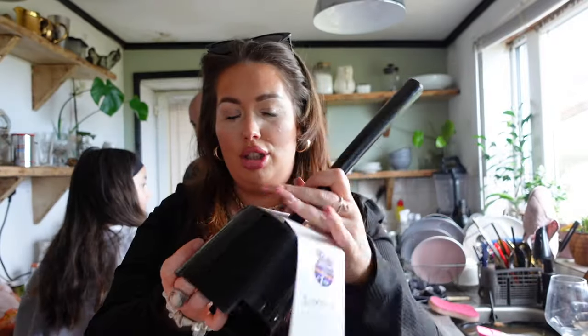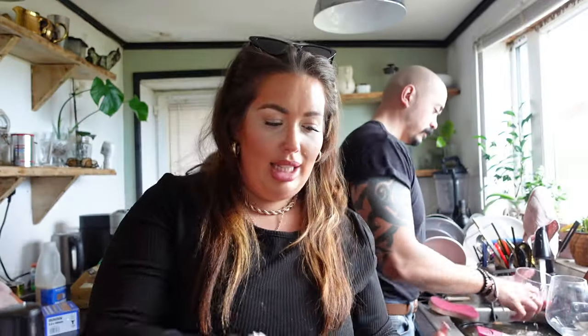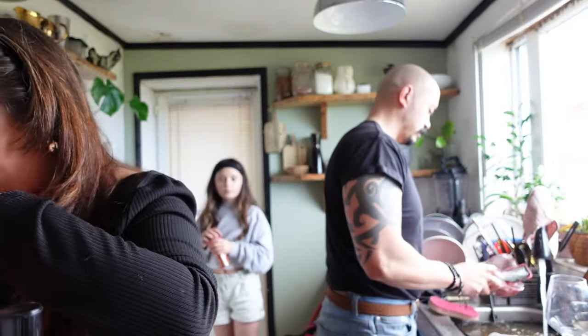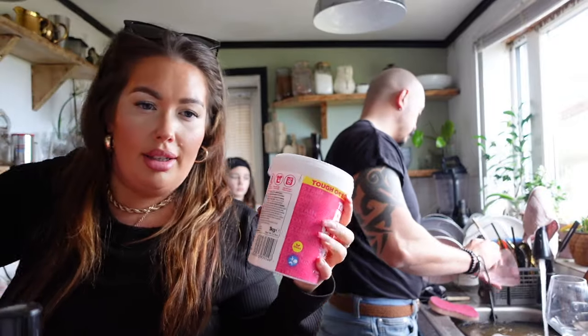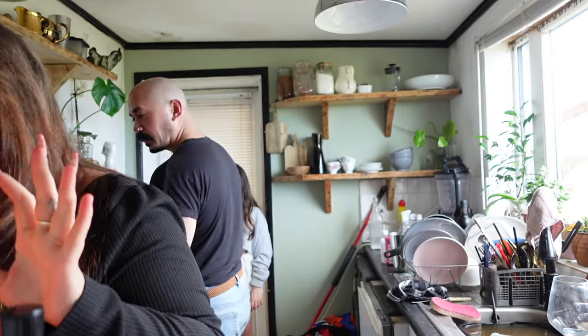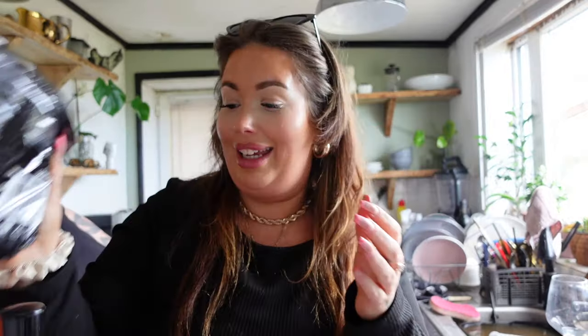A toilet brush. Some biscuits to make overnight oats. Some stain remover for our clothes — we have colour and white. Some exfoliating gloves. Some noodles for the kids.